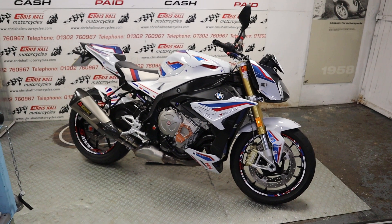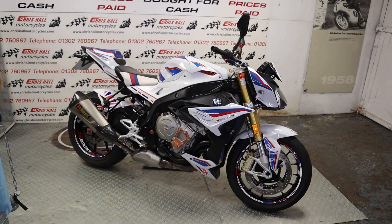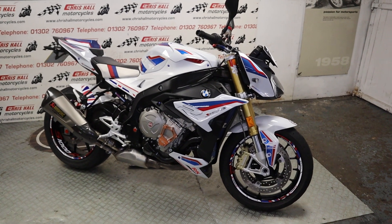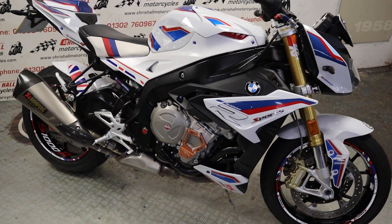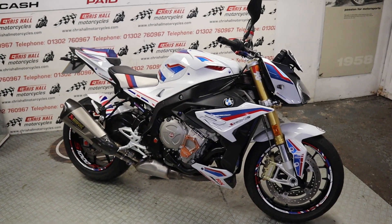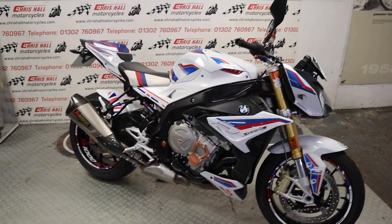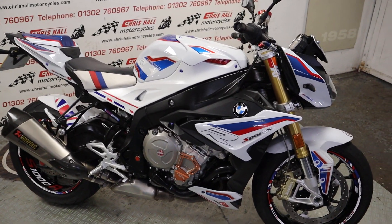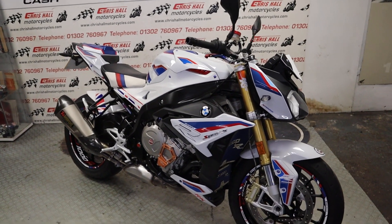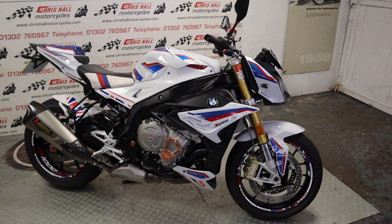Hello there folks and welcome to Chris Hull Motorcycles in Doncaster and welcome to the channel Red White and Blue. So what have we got for you today? It is a rather nice 2018 BMW S1000R. Lots of bling on this one folks, so we'll just do some facts and figures first. Don't forget to subscribe folks, I really do appreciate it.